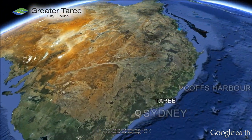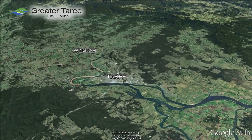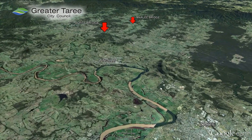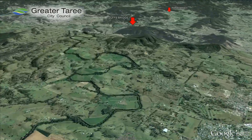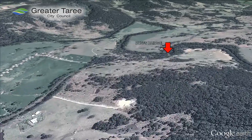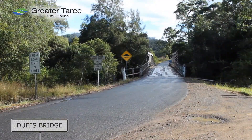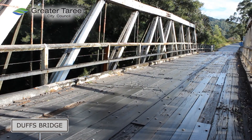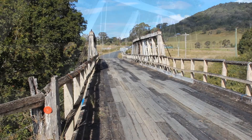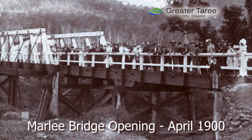Duffs Bridge and Marley Bridge over Dingo Creek were handed to Greater Taree City Council in 1989. Both were single lane Allen timber truss bridges. Timber trusses have become expensive and difficult to maintain due to the high quality timbers and artisan labour required. These were Council's only two remaining timber truss structures. Marley and Duffs bridges were completed in 1900 and 1926.